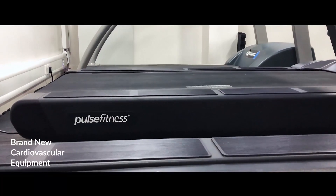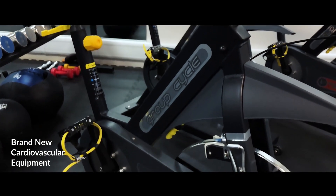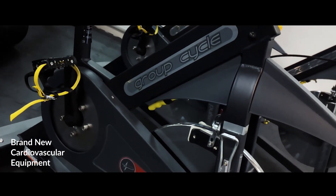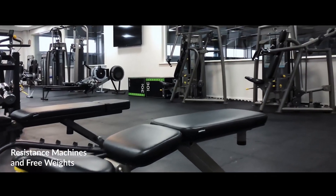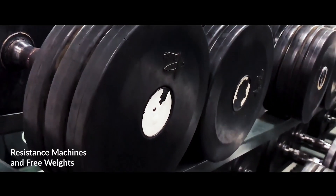We have a great range of cardiovascular equipment including treadmills, cross trainers, rowers and spin bikes. You can also find resistance machines and free weights such as barbells and plates, dumbbells, kettlebells, slam balls and much more.